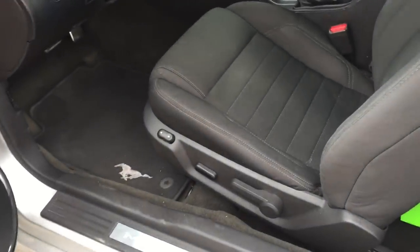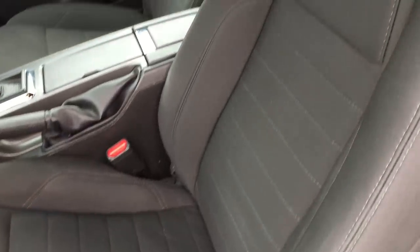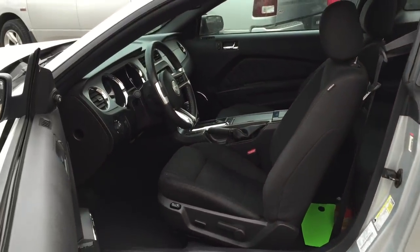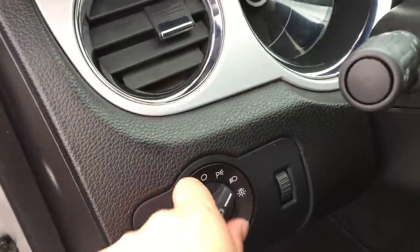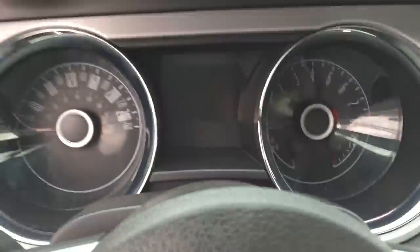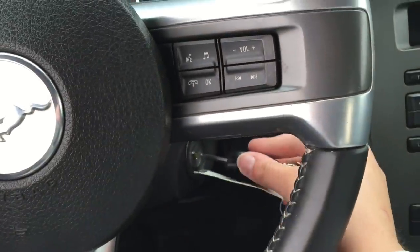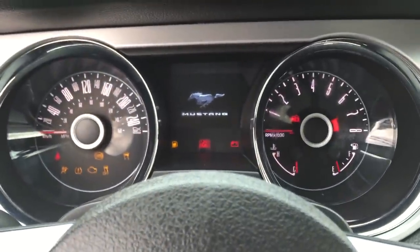Coming in, we do have a power driver seat and very comfortable cloth seating for four throughout the entire vehicle. It is a very nice wide access to the back. Automatic headlights are just right here. And look at that little Mustang logo popping up on the display when you start it!